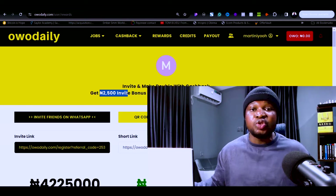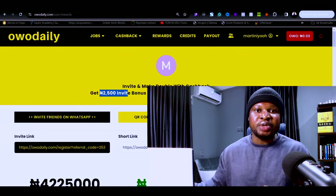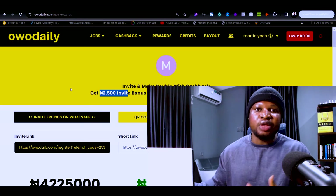Because you referred them, Owo Daily will pay you 2,500 naira. Whether they use your link or not, they will always pay the 5,000 naira to sign up, so it makes sense for them to use your link. If you don't know where to start sharing your link once you've signed up, I'm going to show you how. If you haven't signed up yet, go to the video description and click the sign-up link.